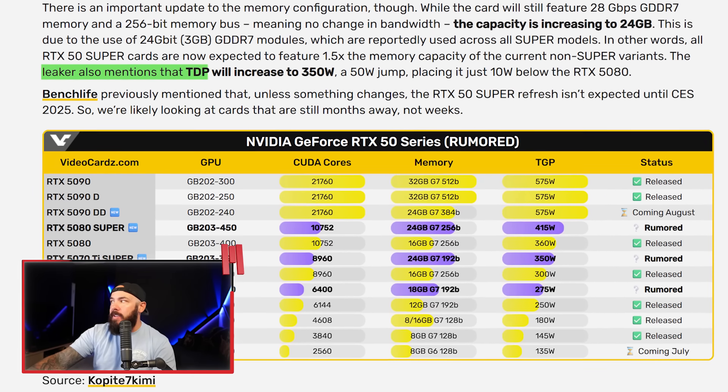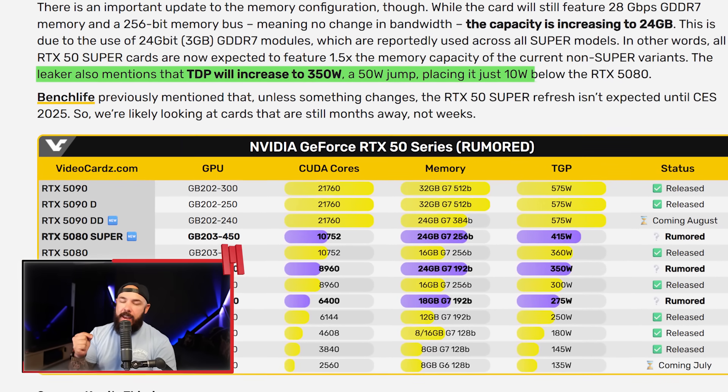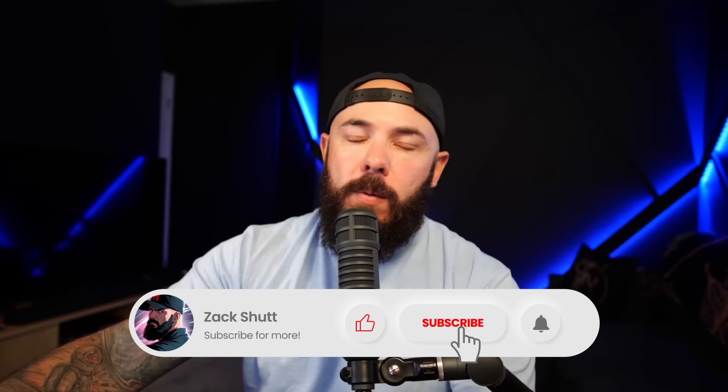The TDP is expected to increase to 350 watts — a 50-watt jump, placing it just 10 watts below the 5080. As for timing, many are speculating it won't come until CES, so you're months away. Best case it hits before the holidays, but I don't see that happening. The 24 gigs of VRAM is a nice perk for future-proofing — next-gen games will probably demand more than 16 gigs. Let me know what you think down below, and subscribe because we'll keep covering this as more leaks arrive.